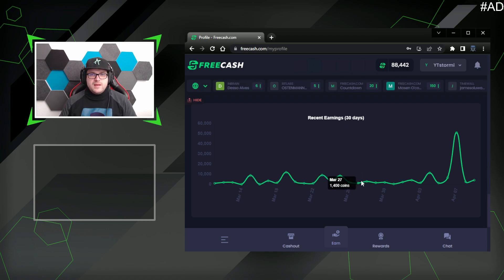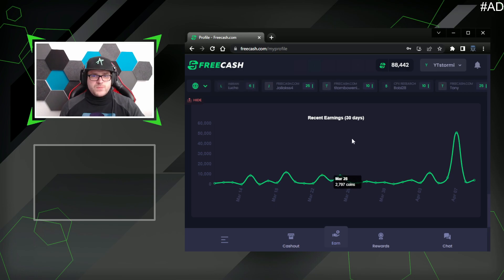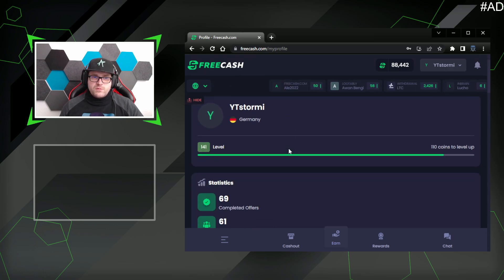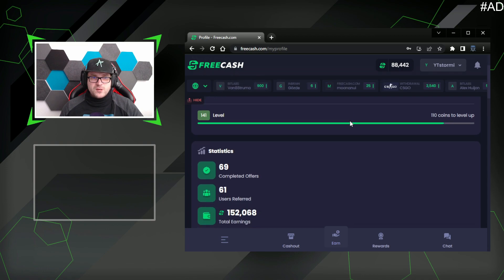Looking at recent earnings, I didn't hold the seven-day streak in the early days — like around March 16th — but starting from March 31st I've maintained it continuously, earning at least 1,000 coins per day. FreeCash is definitely working, but it is quite time-intensive. For me $150 is a solid amount and I'm happy with the results. I'll keep you updated with new offers and a ranking of the best and worst ones, so subscribe so you don't miss it.